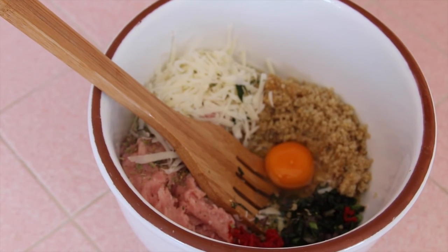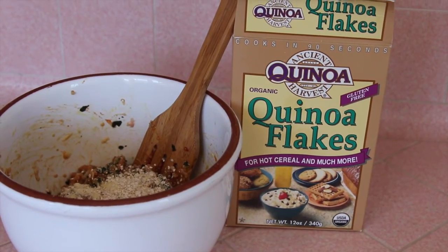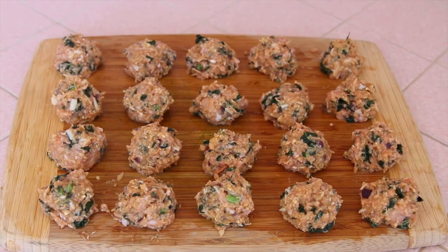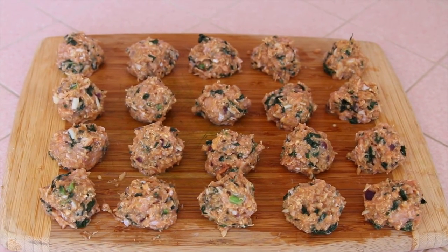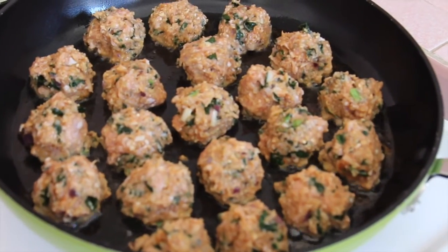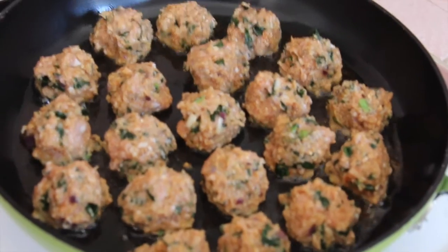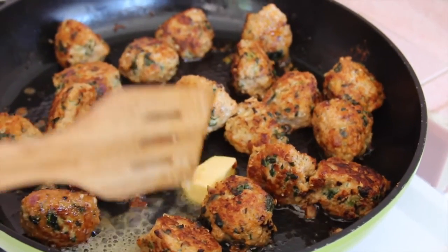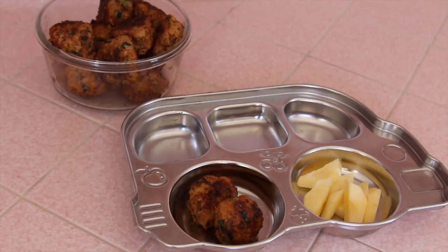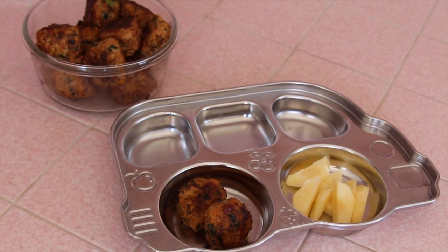I mix it all together with my hands. I put some quinoa flakes in there too because it started to get a little sticky. There are all the balls rolled up waiting for the pan, and I sauteed them in some olive oil and butter, turning them around on about three sides. When they were done, I served it with some apple slices.